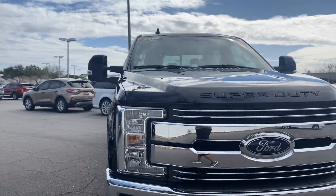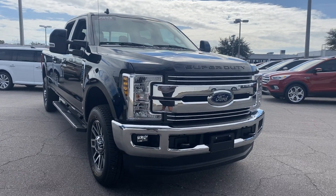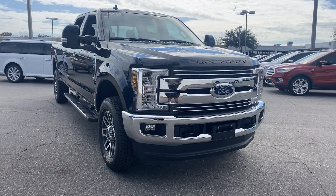AutoNation Ford St. Pete — it has a five day, 250 mile money back guarantee.